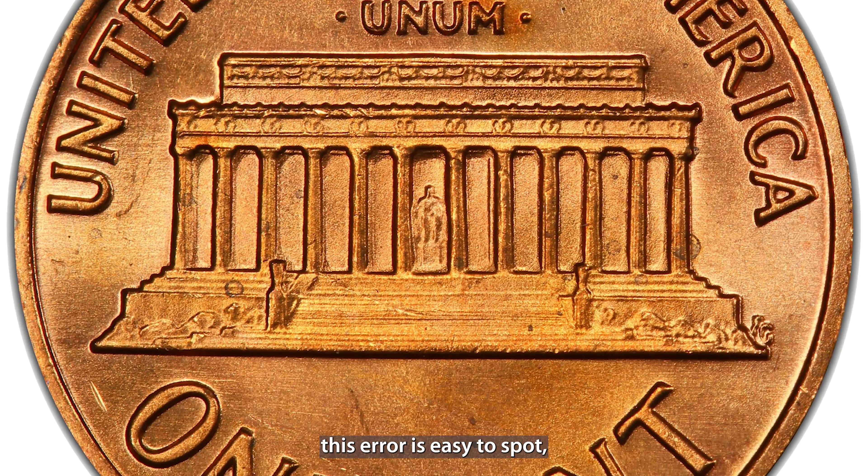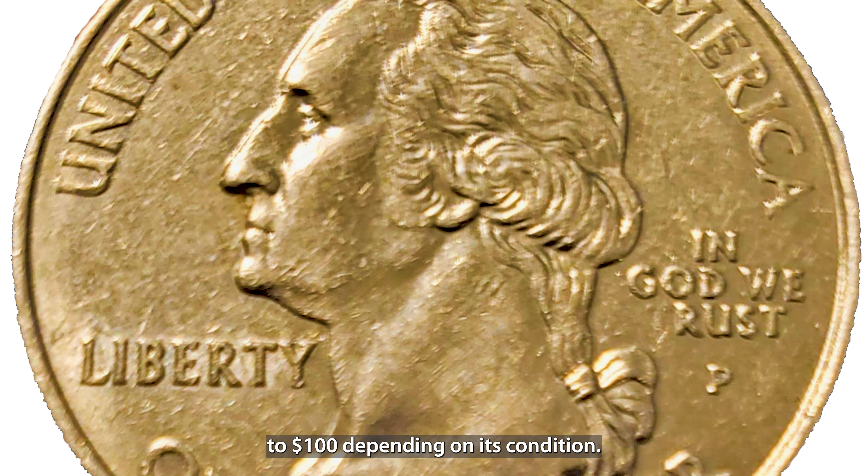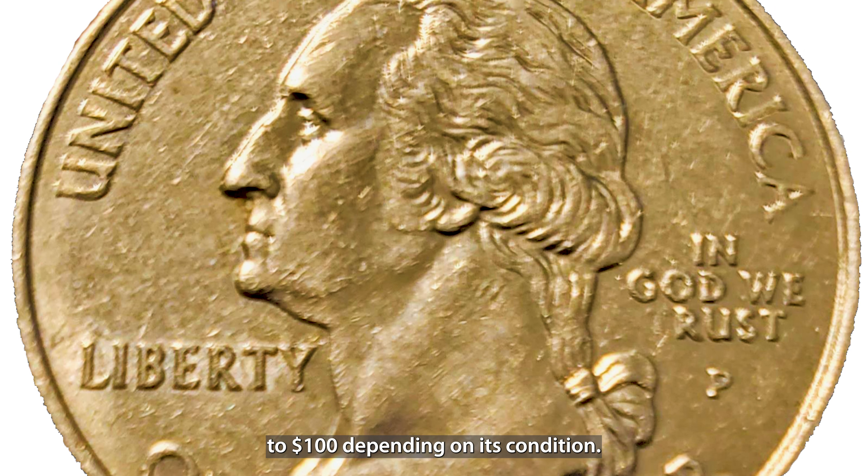The 1983 doubled die reverse Lincoln penny features doubling on the reverse side, specifically on the words One Cent and E Pluribus Unum. This error isn't as pronounced as the 1972 doubled die, but it's still an eye-catching and valuable coin for collectors. It's believed the error occurred when a die shifted during the minting process. This penny can be worth up to $400 in uncirculated condition, and even if it's circulated it can still be worth far more than face value.